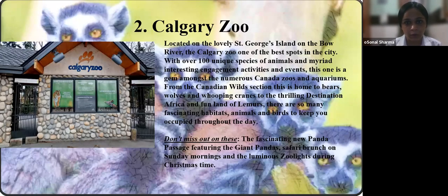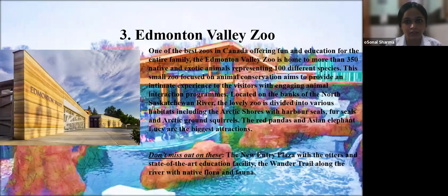Second is Calgary Zoo, located on the lovely Saint George Island on the Bow River. One of the best spots in the city with over 100 unique species of animals and myriad interesting engagement activities and events. From the Canadian Wild section — home to bears, wolves, and whooping cranes — to the thrilling Destination Africa and the fun Lands of Lemurs, there are fascinating habitats, animals, and birds throughout the day. Don't miss the new Panda Passage featuring the giant panda, safari brunch on Sunday mornings, and the luminous Zoo Lights during Christmas.